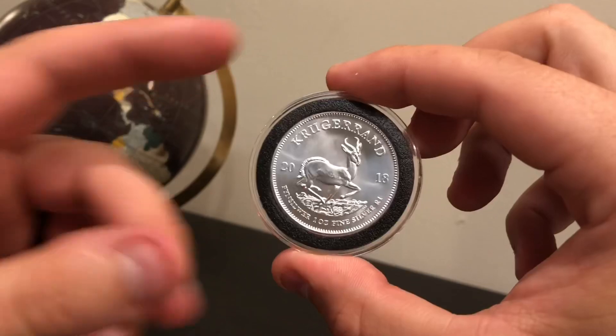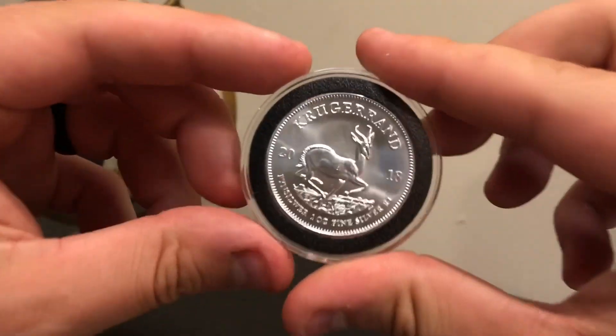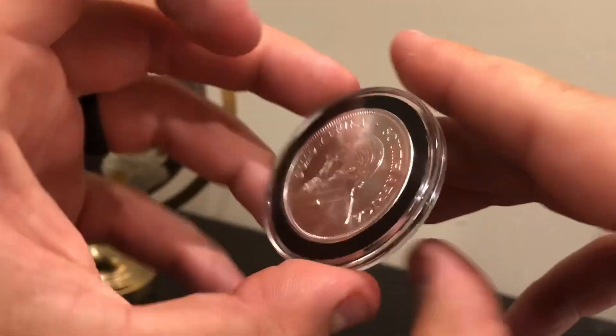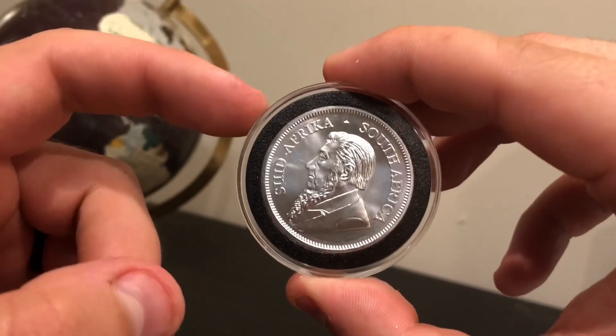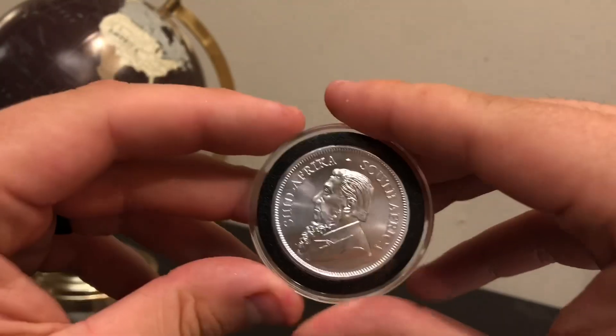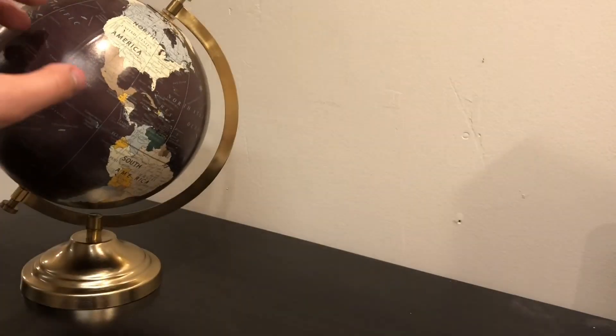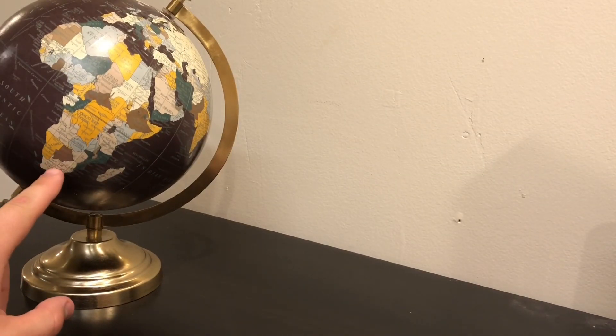What a great coin to be doing in my very first video, because this is the first year that this coin has ever been made available in this condition. This is the one ounce Silver Krugerrand BU. And where on the globe was this coin minted? Right here — South Africa.